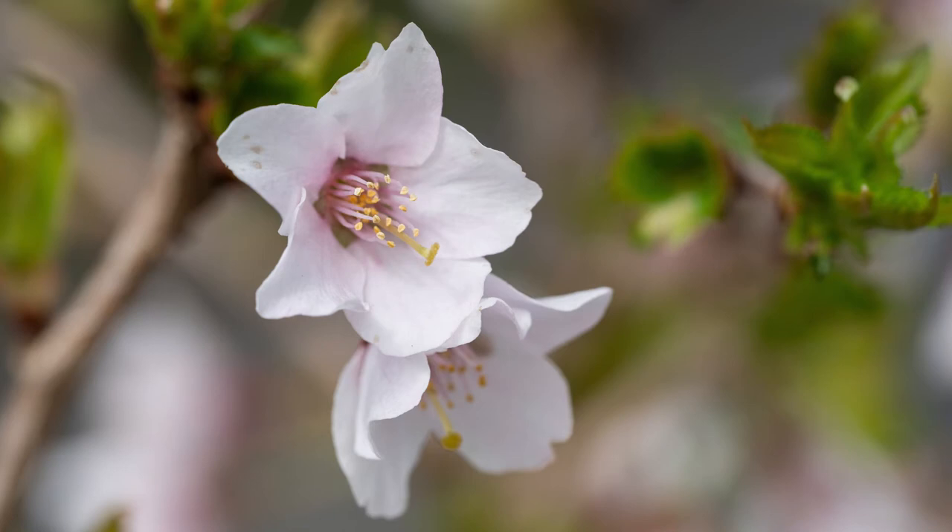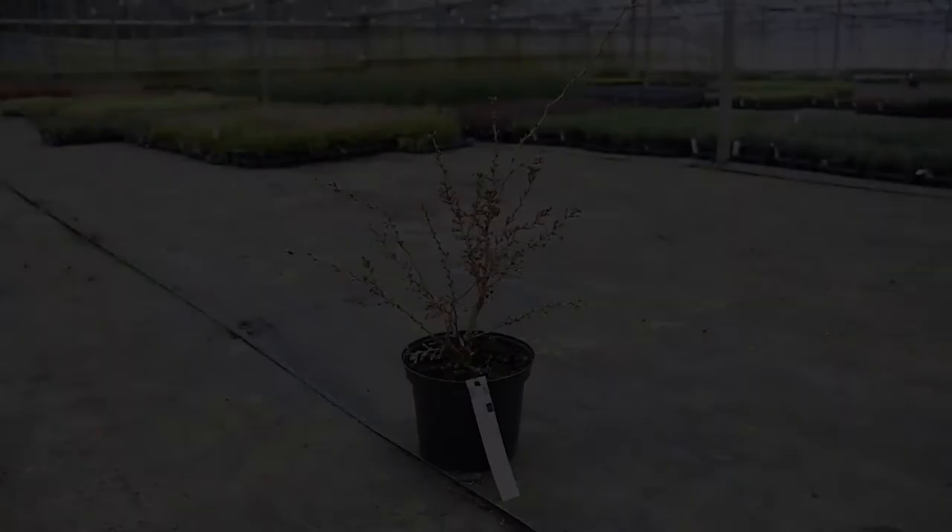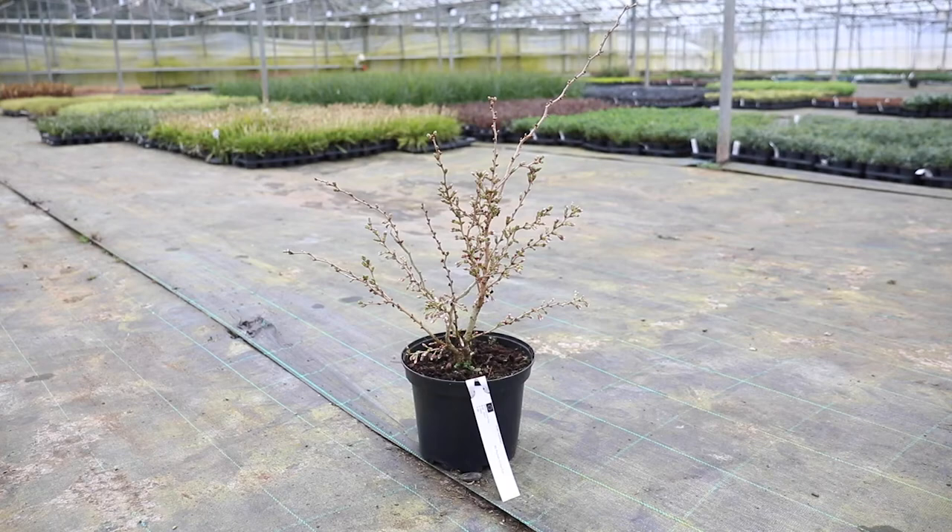In autumn the leaves will turn a beautiful rich orange, making this the perfect shrub for all year round interest in your garden. This shrub needs full sun, well-drained soil, and it will grow to about 2.5 metres in height.